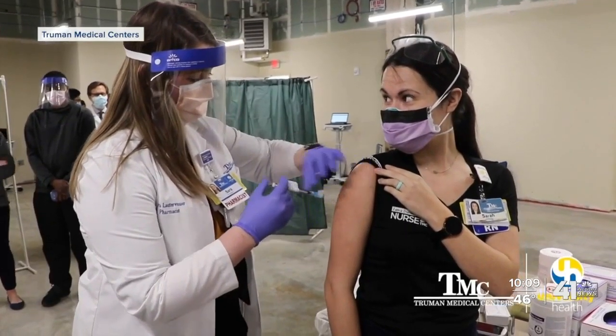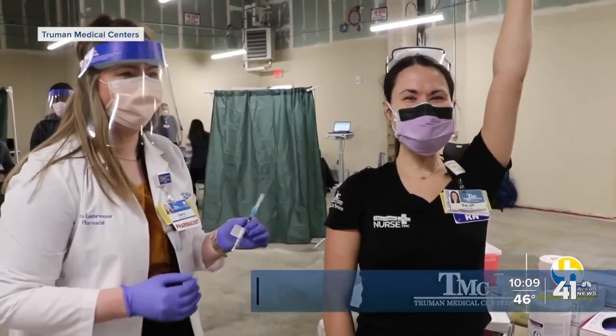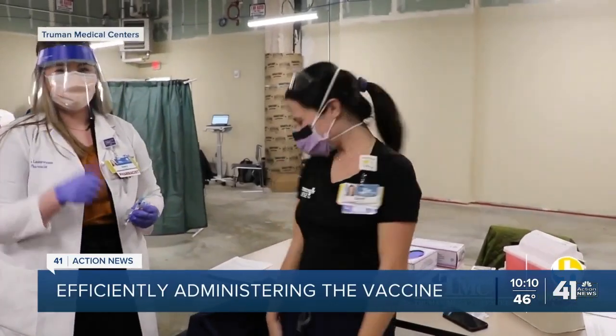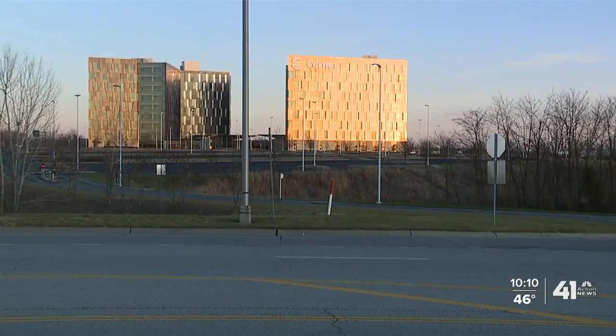It only takes a couple of seconds. But to make this shot in the arm actually happen, it took months of preparation and planning from states, hospitals, and technology companies like Cerner.